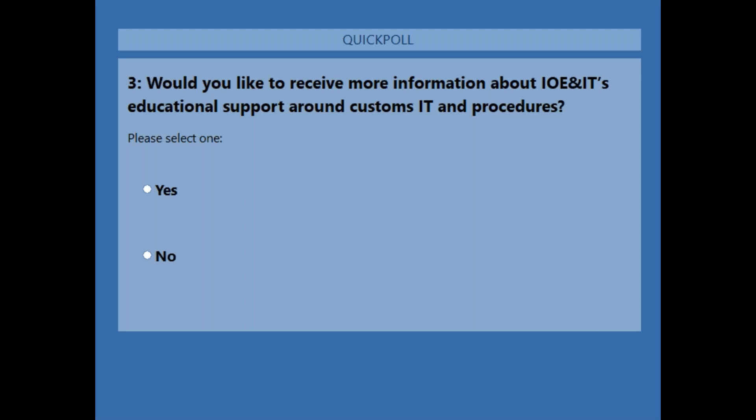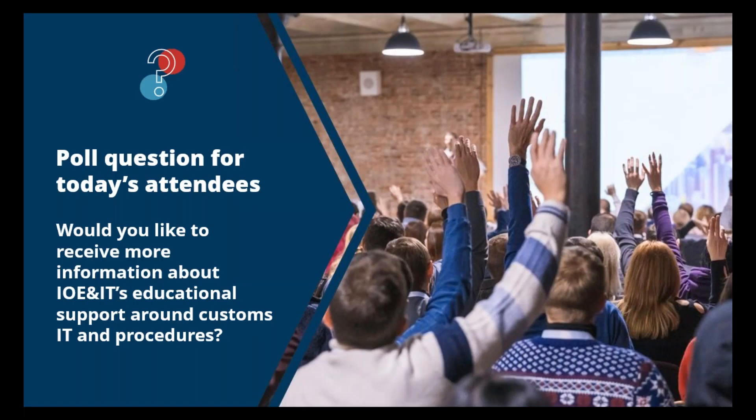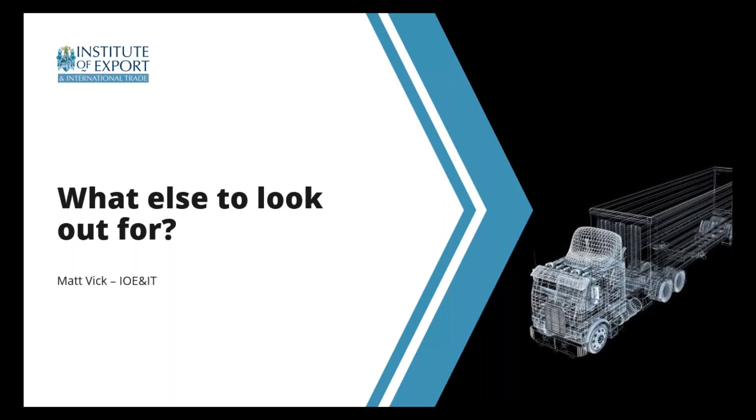We'll have more questions on transit and all the topics covered today in the Q&A. Moving on, Matt is also going to give an update on the single trade window and some other UK developments you need to know about this year and ahead. We've covered big changes that many of you would be directly affected by — CDS and NCTS. But there are also a few other smaller changes on the horizon as part of a wider government strategy to modernise the UK border.